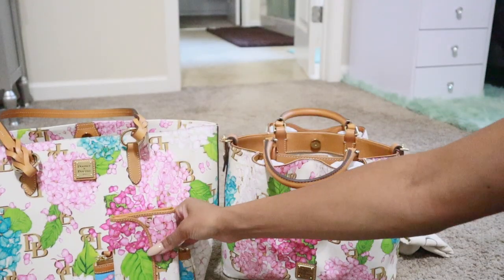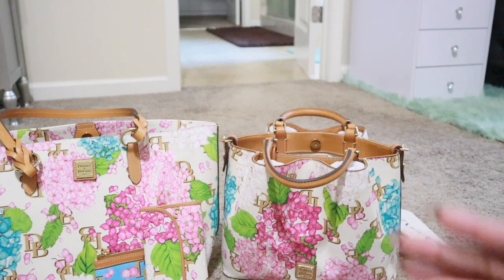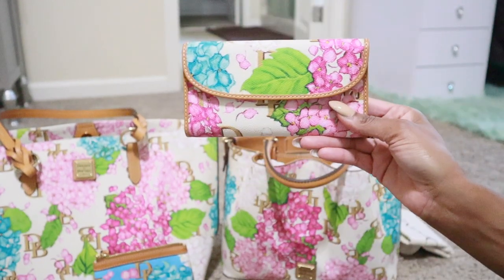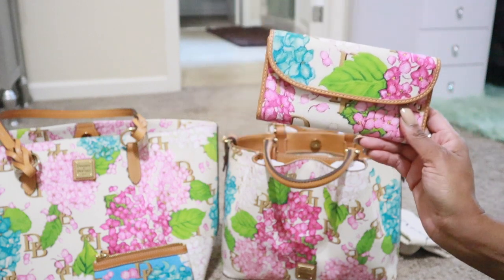I do think these accessories look very nice with the hydrangea bags, and you could easily use them with a cream bag, a blue bag, a pink bag - even a black bag if you want. I think I'm definitely going to keep the tote.